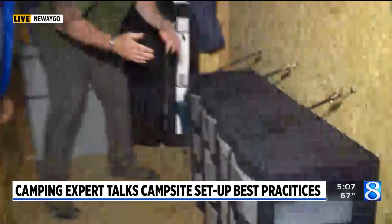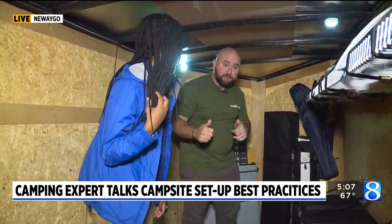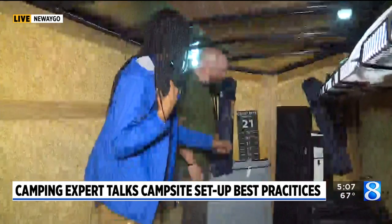Essentially, all you need to bring is your clothes, hygiene products, and some food. Everything else we should be able to supply, except sleeping bags — we sell those but don't rent them. We've also got cornhole, chairs, and a tent in here.